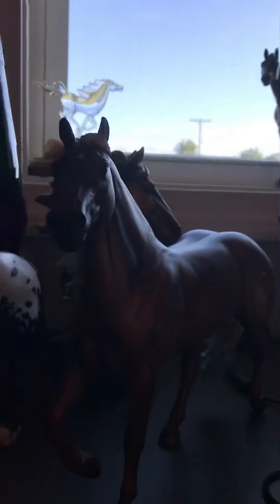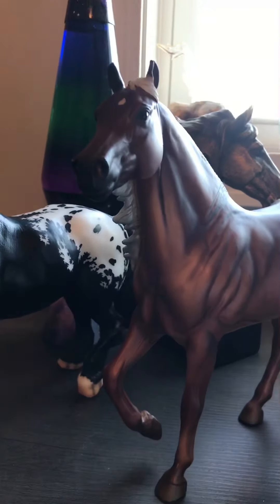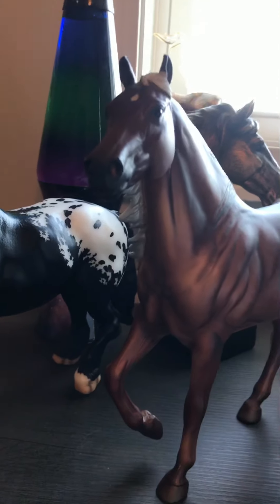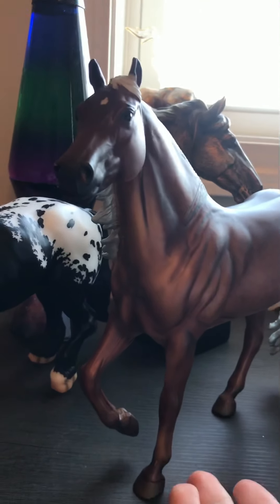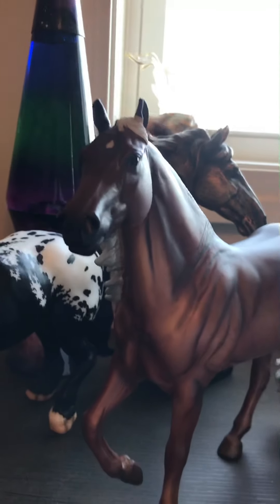Let's get started with this collection tour. Right here is Twilight — his actual name is Latigo Dunnit. I don't remember all the original names, but I'll try. I renamed him Twilight off of the movie because I was obsessed with that movie at one time.